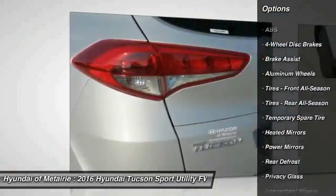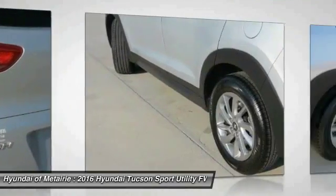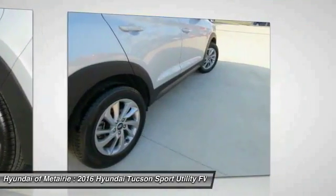Backup camera, anti-lock braking system, Bluetooth, adjustable steering wheel, power steering, driver airbag.